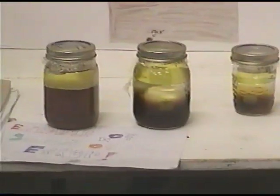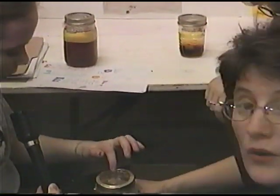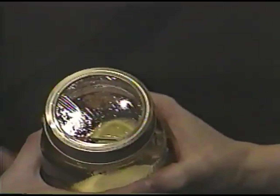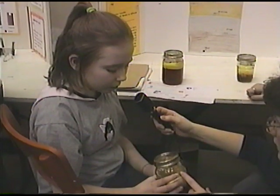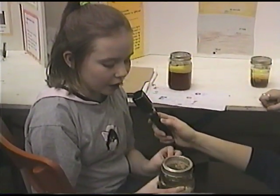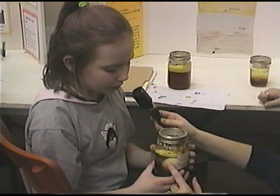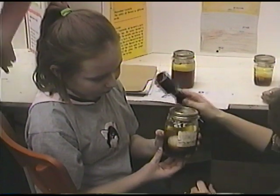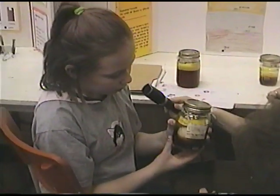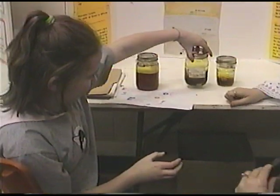Jenny, what else have you got in there? We've got an egg and a cork and a popsicle stick. Where is the cork? Right up there on top. Can you tell us what floated on what level? The cork and popsicle stick float on the top — that's the vegetable oil. An egg and a grape floated on the water level. Nothing floated on the corn syrup. And what is right at the bottom? A rock — it went right down through all the different liquids. Did you enjoy your project, Megan? Thanks a lot, girls.